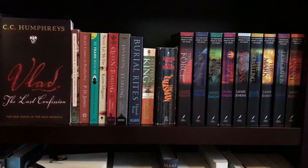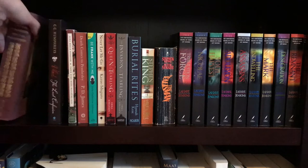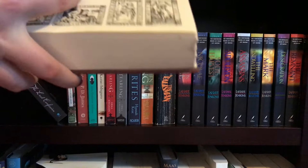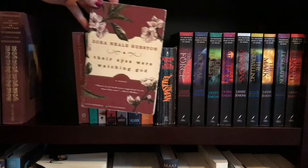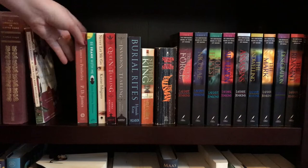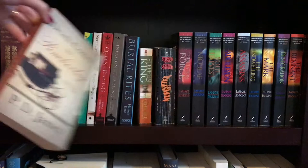Shelf number four. The first book is Vlad the Last Confession by C.C. Humphreys — another favorite. Then a very cool edition of The Hunchback of Notre Dame, also by Victor Hugo. I found this at an old used bookstore and they have the animated Disney characters in the front, which I thought was cool. Next up is Their Eyes Were Watching God by Zora Neale Hurston. The next book is actually not mine — I borrowed it from my friend Jessica and I just have not read it yet — and that is Death Comes to Pemberley by P.D. James, kind of like an unofficial sequel mystery to Pride and Prejudice.